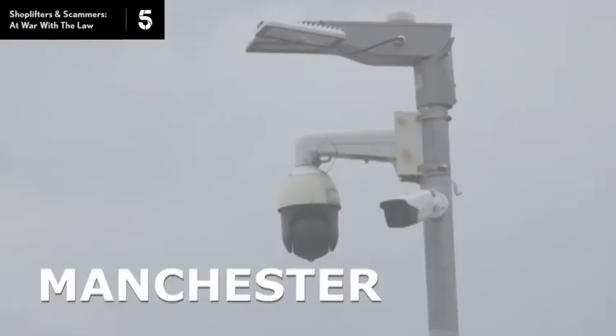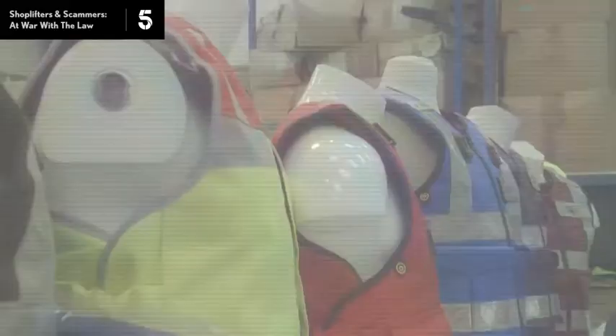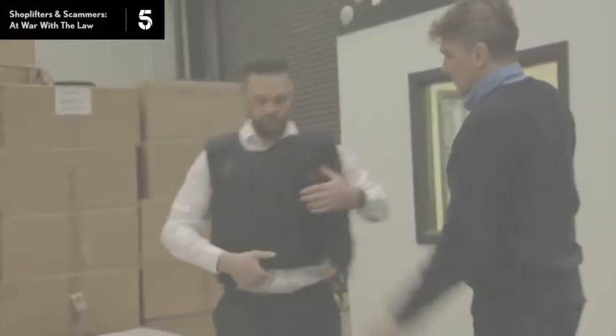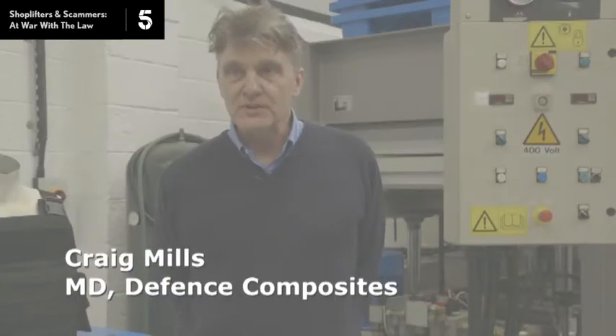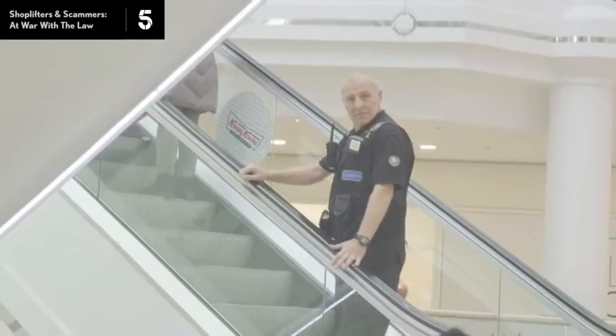This factory in Greater Manchester makes stab vests, now worn by many security guards. A stab vest is a particular type of body armour, specifically designed to protect against a stab threat. Any kind of offender who's involved in crime tends to carry around some kind of bladed article, like a knife.